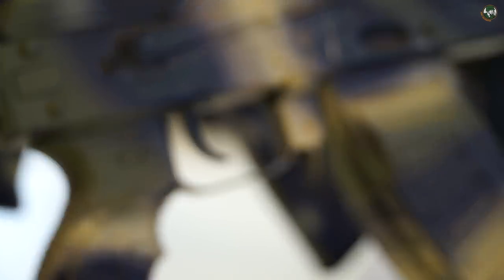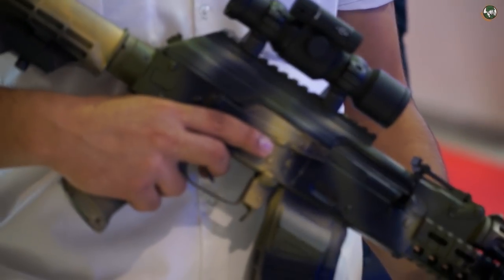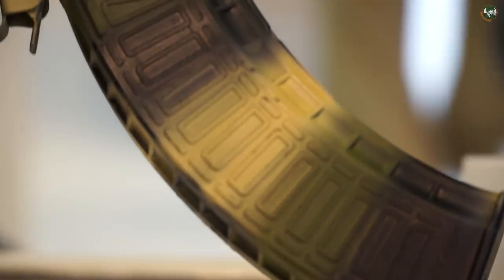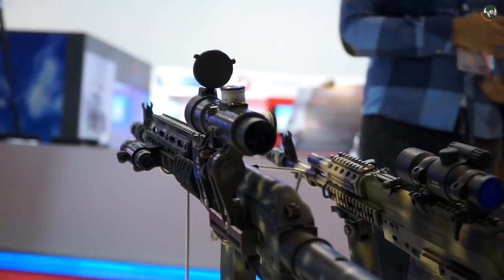All the rifles feature Picatinny rails, making it easy to mount various tactical and technical components as well as optical sights. The magazine capacity is 50 rounds, created by our engineers. Our armed forces are now using this rifle very successfully.